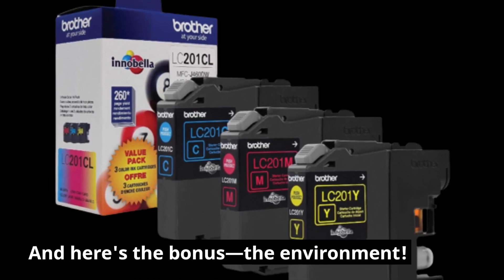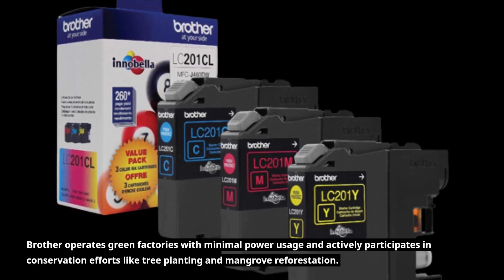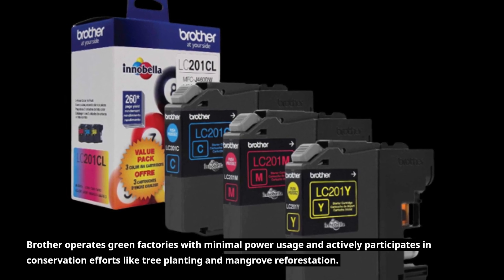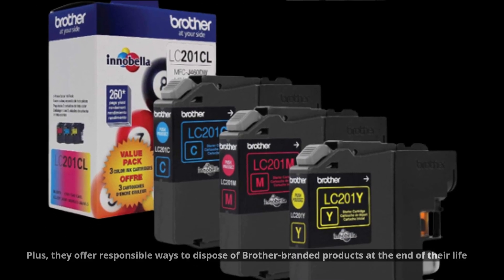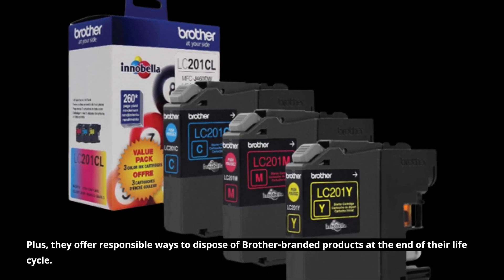And here's the bonus — the environment. Brother operates green factories with minimal power usage and actively participates in conservation efforts like tree planting and mangrove reforestation. Plus, they offer responsible ways to dispose of Brother-branded products at the end of their life cycle.